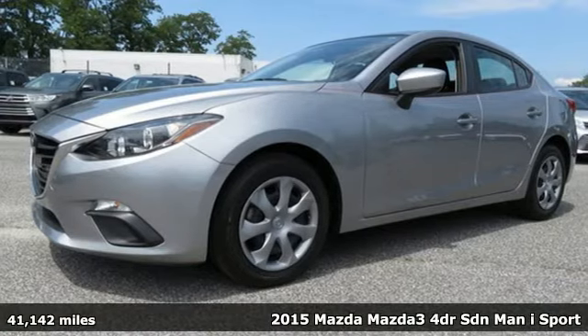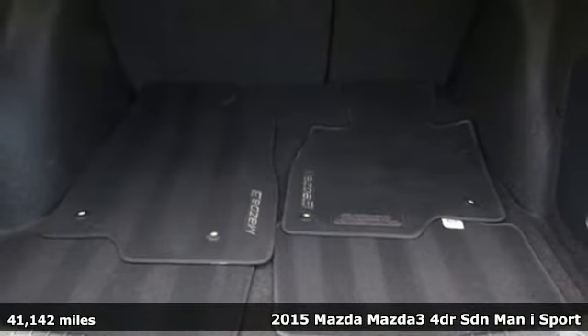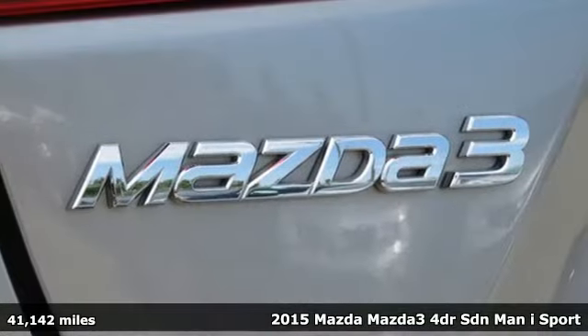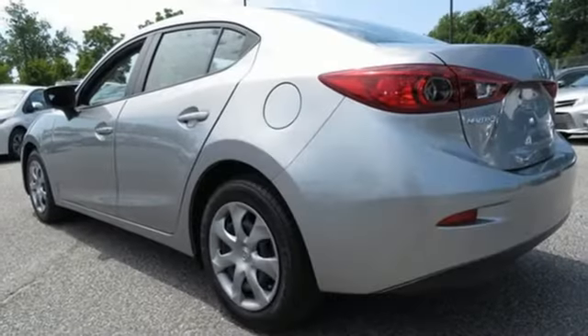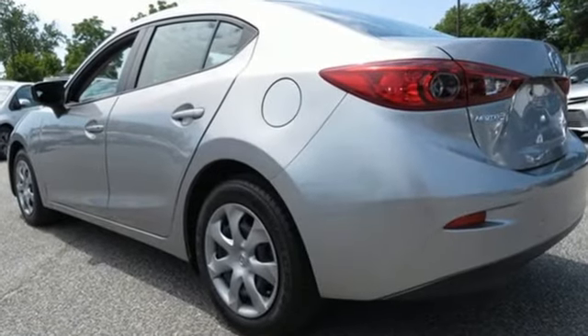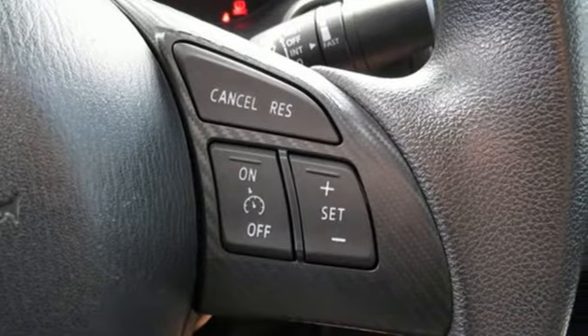It's a 2015 Mazda 3. Get behind the wheel and take note of the impressive attention to detail in the cabin of this Mazda 3. The materials used are some of the nicest found in this class, and there are a lot of standard features, like keyless entry, stability and traction control, and a tire pressure monitor.